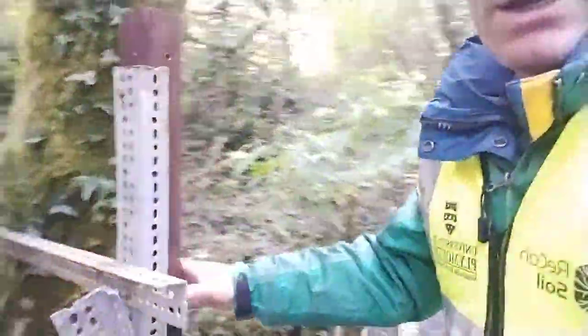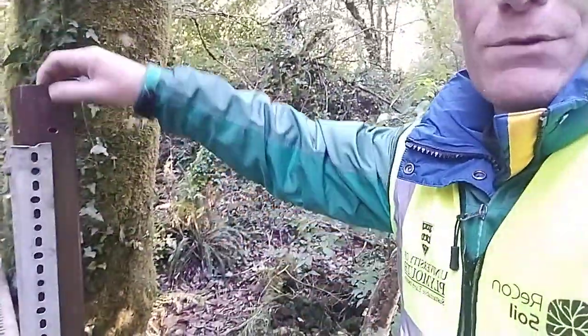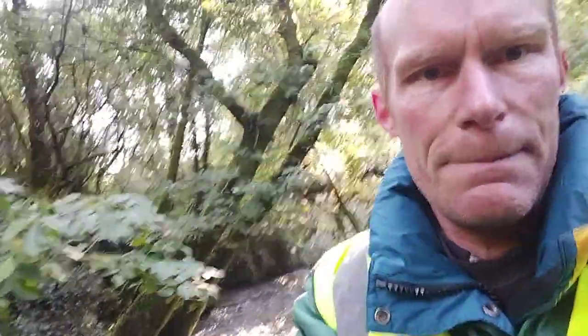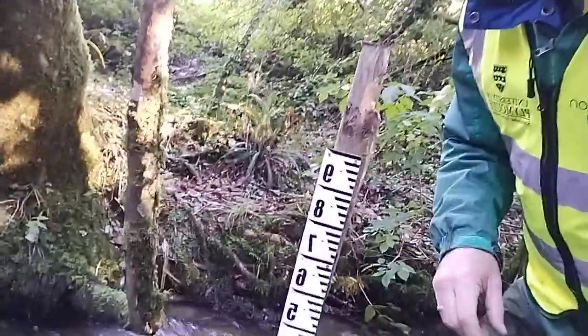I'm just putting in the framework here and then we'll have a water level sensor in the bottom of this tube. Next to this setup we've got our water level gauge, and this is what we're encouraging our citizen scientists volunteers to help us out with.